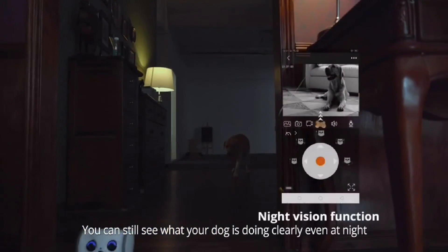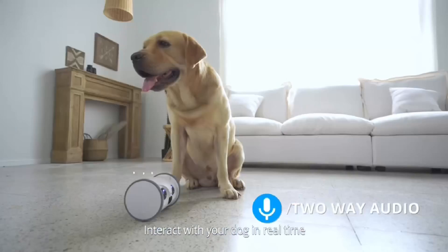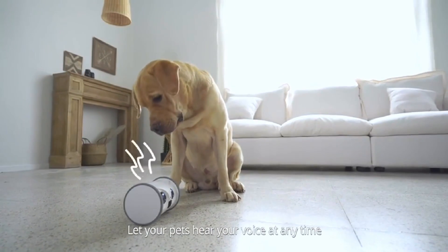You can still see what your dog is doing clearly at night. Two-way audio function lets you interact with your dog in real time and lets your pets hear your voice at any time.